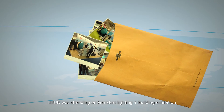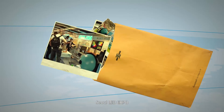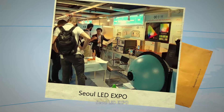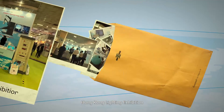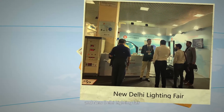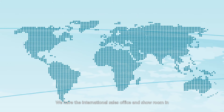Li Sun attends the Frankfurt Light and Building Exhibition, Seoul LED Expo, Hong Kong Lighting Exhibition, and New Delhi Lighting Fair. We have international sales offices and showrooms in Los Angeles, Moscow, New Delhi, Seoul, Hong Kong, and Shanghai.